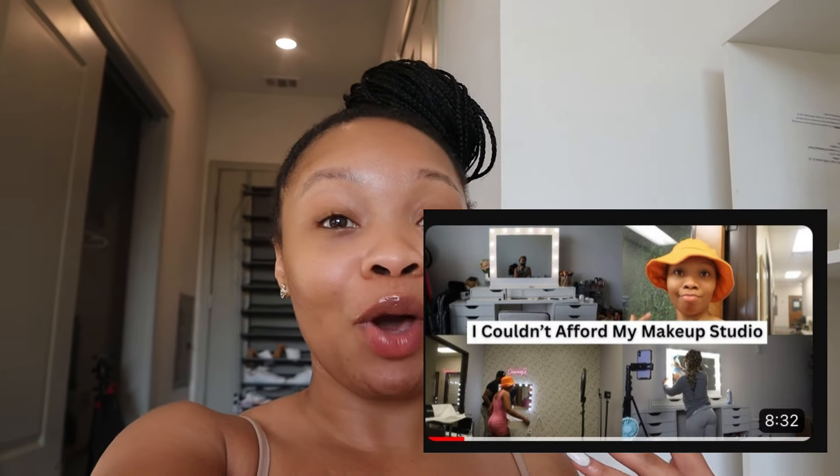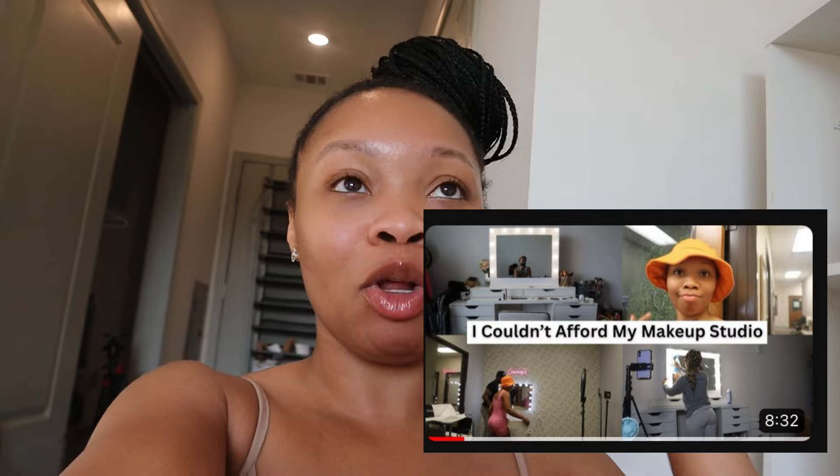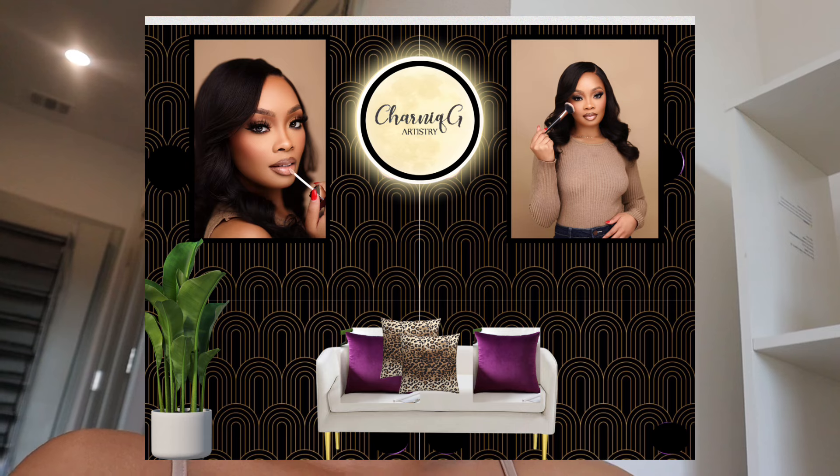If you haven't seen the video from last year where I pretty much had to move out of my makeup suite, I will link that video down below. That was last year, and I had to start back working from home. So I'm officially home-based now. I was contemplating whether I wanted to get back into an office space or a suite or something, so I created a whole mood board for my space.